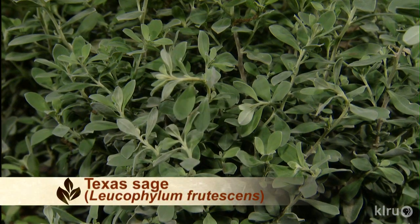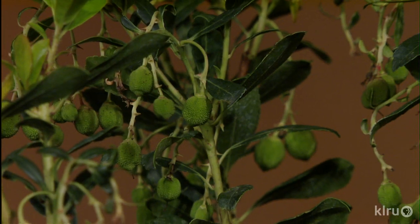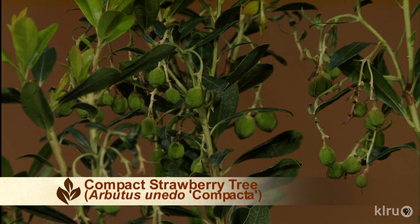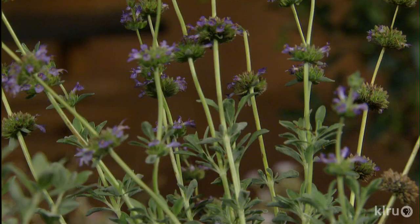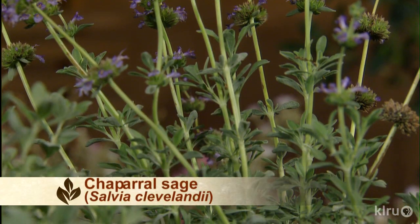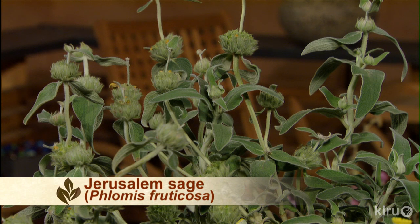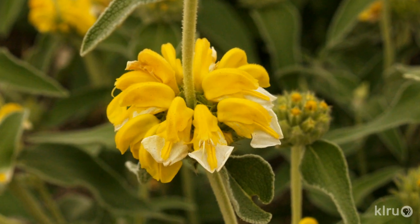Moving down to some smaller shrub type stuff, we have some old favorites like the Texas sage. Another one you don't see nearly as often is the compact strawberry tree — a relative of our native Madrone, but much easier to find and get in the ground and take care of. Chaparral sage, Salvia clevelandii. And also the Jerusalem sage — this is one I thought for sure would freeze down and for sure would not make it through the drought, but it survived both with no problem.